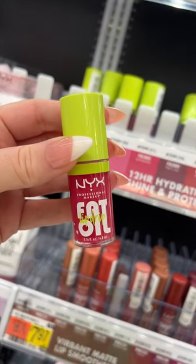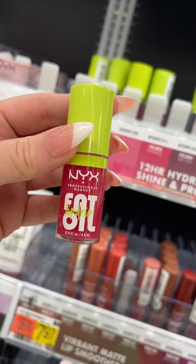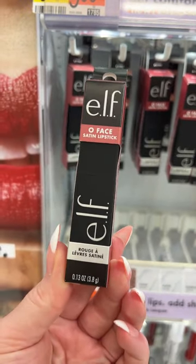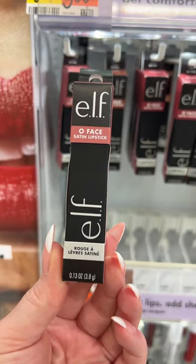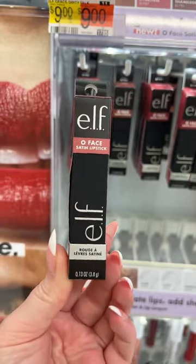If you have not yet tried the NYX Fat Oil Lip Drips, you are missing out. These are super nourishing to the lips, which give a really pretty juicy, glossy glow. If you're looking for something with more of a satin finish, I have been obsessed with these e.l.f. O-Face Satin Lipsticks. This one in the shade Dirty Talk is the perfect everyday pinky nude. I love it.